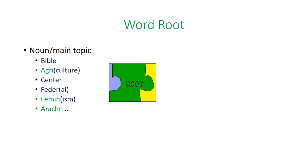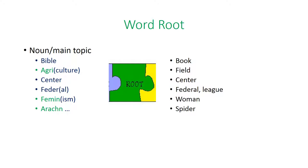The word root is the main topic — it's the noun that you're talking about. Examples include agriculture, center, federalism, feminism, and arachno — spiders. A lot of people have a fear of spiders.